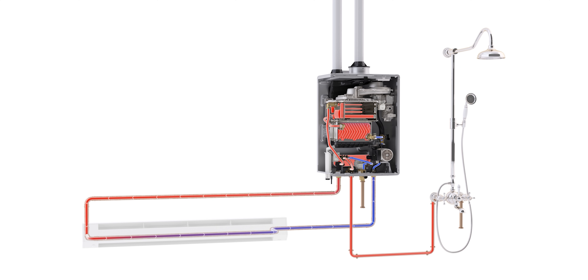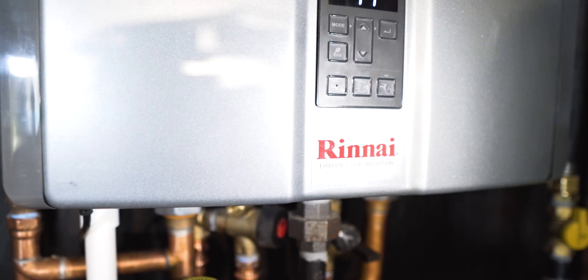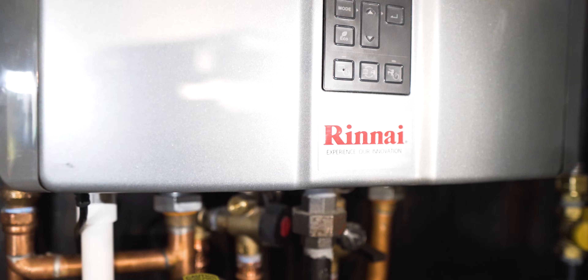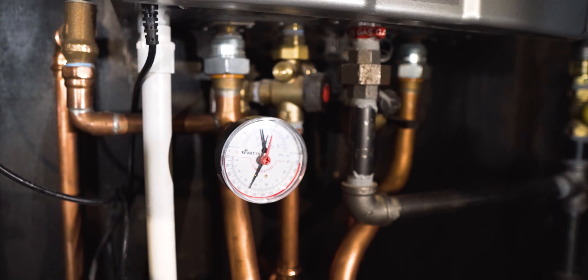Efficiency — why would you go with a system like this? I mean, you just saved a lot of space right here. It's 95% efficient, the Rinnai boiler. What kind of efficiency is in the old equipment? 80, 85. So such a money savings right there.